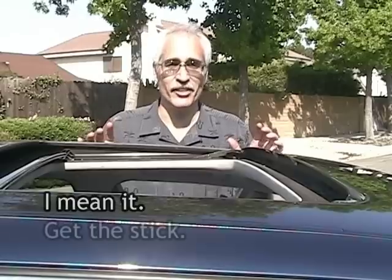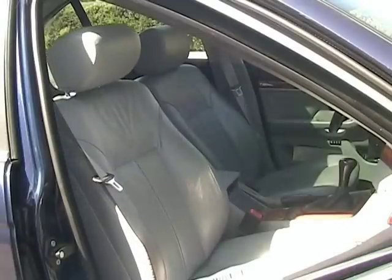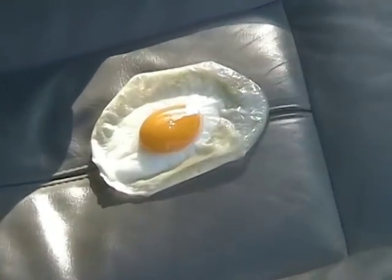Virtually unchanged during its 1997-2003 run, the 528i is a driver's car. Standard features include halogen lights, power everything, sunroof, and for winter months, heated leather seats you can fry an egg on.